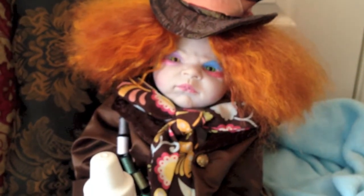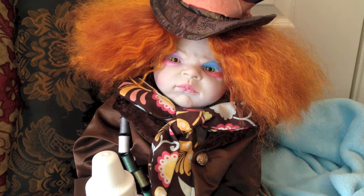And he does have two different colored eyes because the Tim Burton Mad Hatter had two different colored eyes. But anyways, if anyone's interested in their own little Mad Hatter baby, let me know.